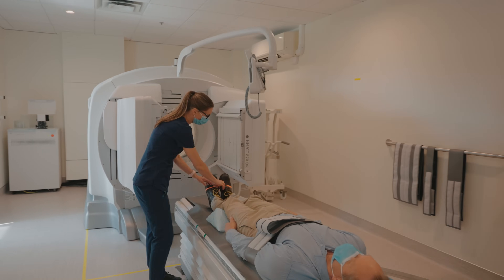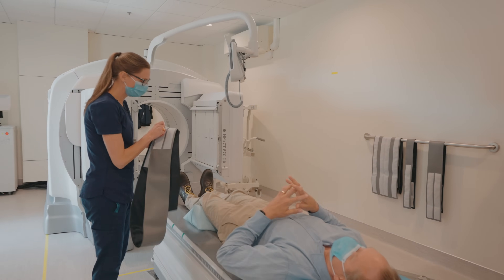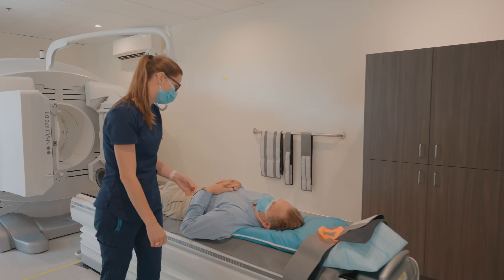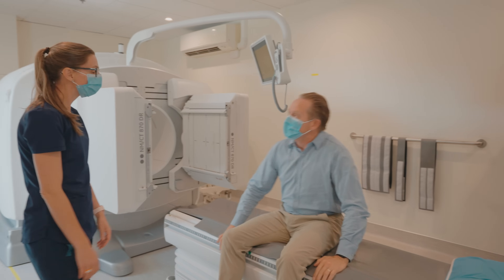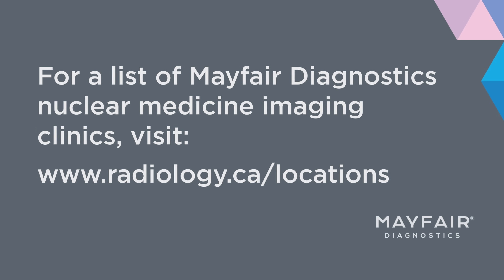All right, I'm just going to unstrap your feet here, and we'll unstrap your arms. I'll remove that cushion out from under your knees. Do you need a hand to sit up? So that is it for today. Your doctor should receive results in about two to three working days. Bye. Thank you.